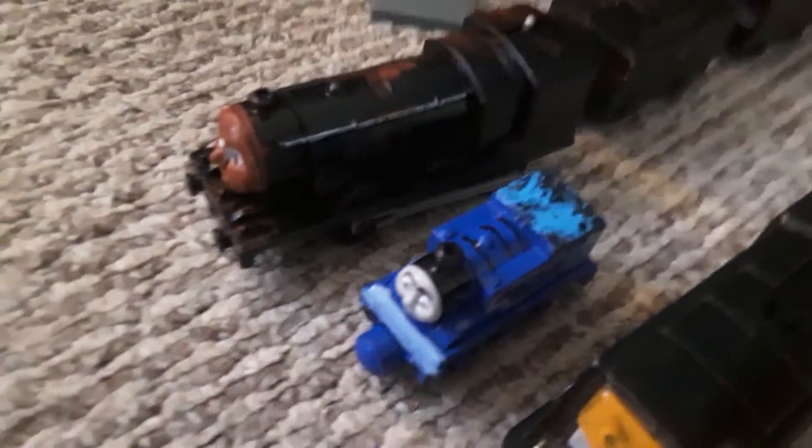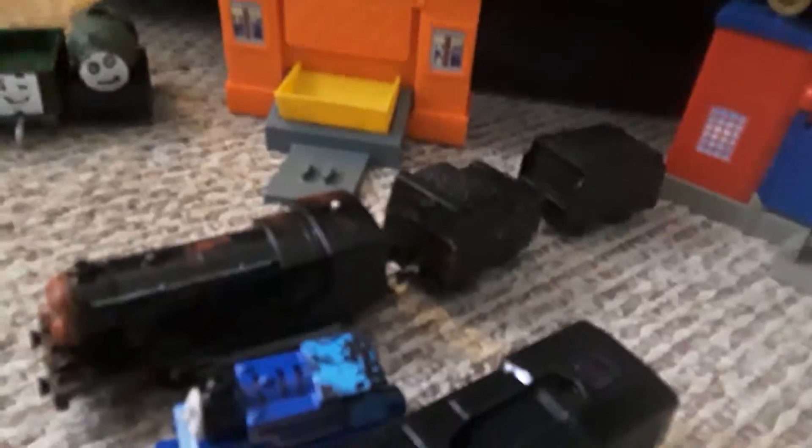Next up are some random ones that were part of customs originally but aren't really what they were anymore. This was Donald — now it's this custom Donald. He's got what is supposed to look like juice — not blood — on him. There's also a Rebecca tender from a custom we'll be showing later in the video, and Donald's tender, so it's a two-tendered engine.